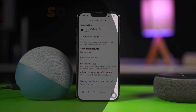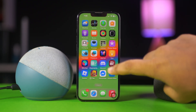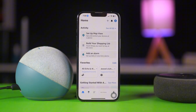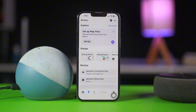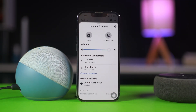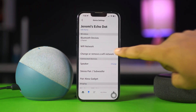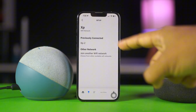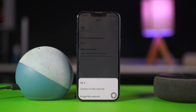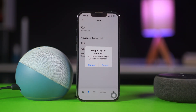Solution two: forget and change Wi-Fi. Open the Alexa app, then tap on Devices — it looks like a light icon below. Tap on the device name, then tap on the Settings icon from the top right corner. Then tap on Change or Remove a Wi-Fi Network. Here you will see your Wi-Fi name under Previously Connected. Tap on your Wi-Fi name and then tap Forget This Network. Tap again on Forget.